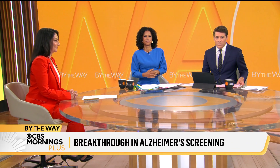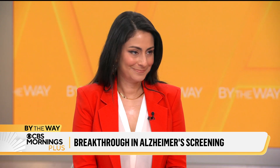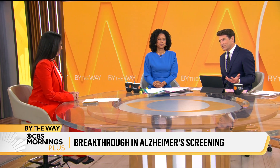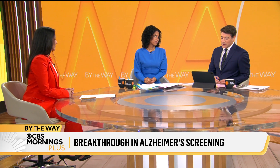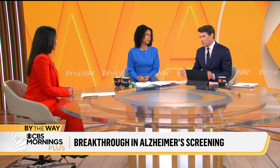Joining us now to break down the effect of this new device is Dr. Selene Gounder, a CBS News medical contributor and editor-at-large for public health at KFF Health News. Dr. Gounder, thank you very much for being here. Adriana also has a fear of dementia — as you get older, particularly if you deal with parents who go through their own journey with it, you'd love to know sooner. So talk about how big of a breakthrough this is and what we can do with it.